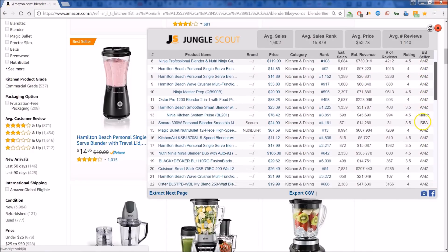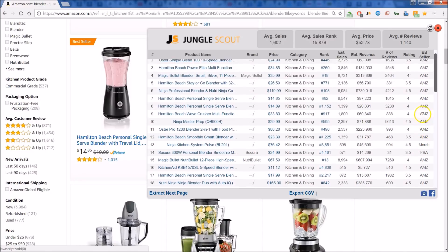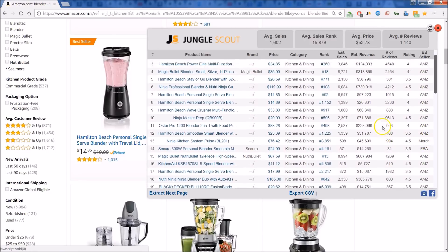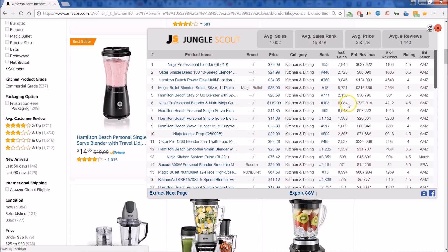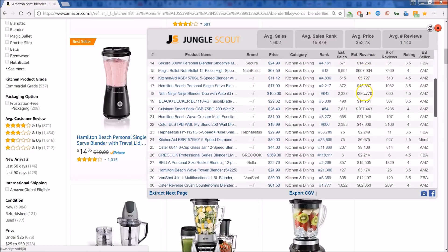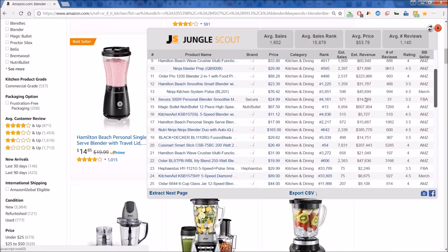You can also see if it's fulfilled by Amazon or if it's an Amazon product. Here you have FBA for fulfilled by Amazon, Amazon if Amazon is the actual seller, and then Merchant as well. So you can get those great insights, and you can also get an idea of what the revenue is per month. Look at these whopping revenues on a monthly basis.